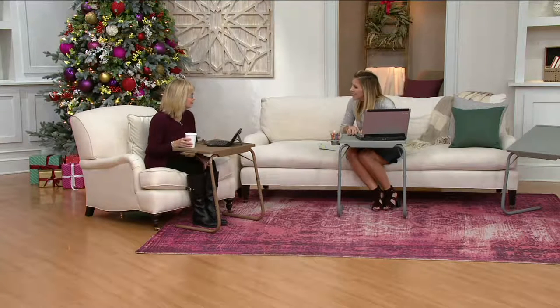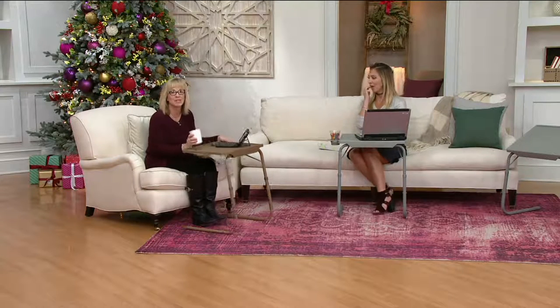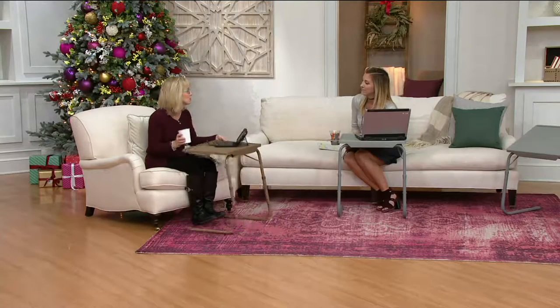Almost a million sold — you know you're doing something right when you can sell that many. And people who bought them in the 90s probably still have theirs because they're so sturdy and well-made.